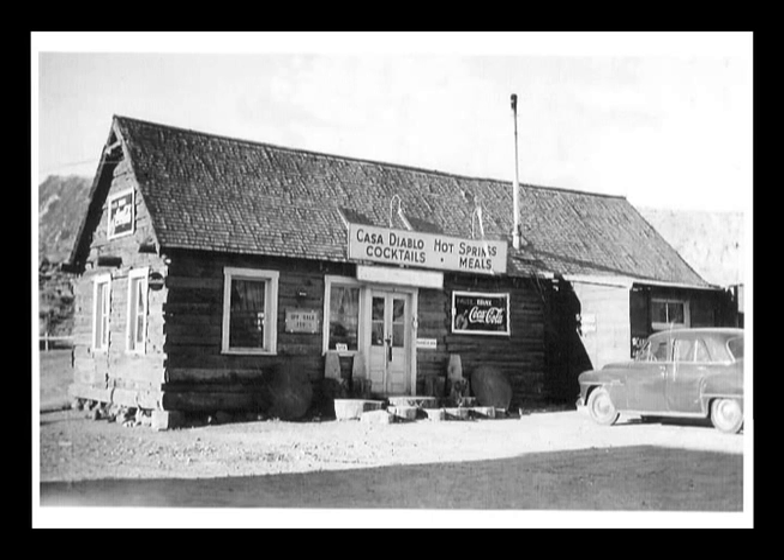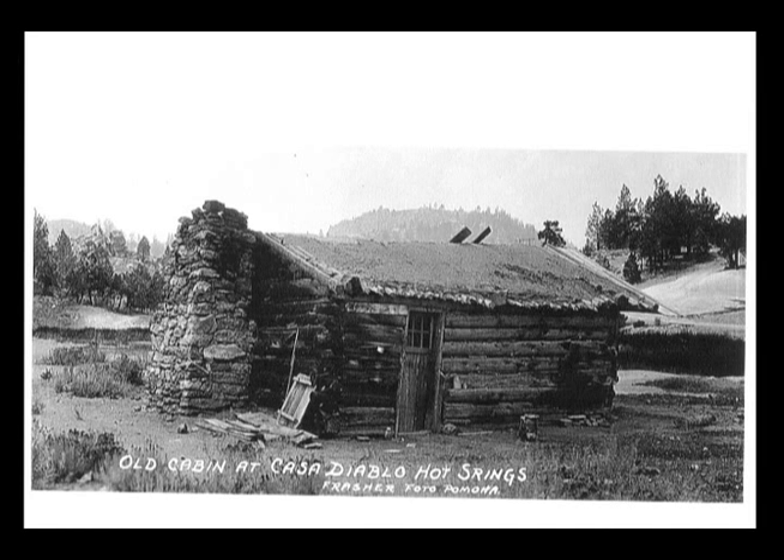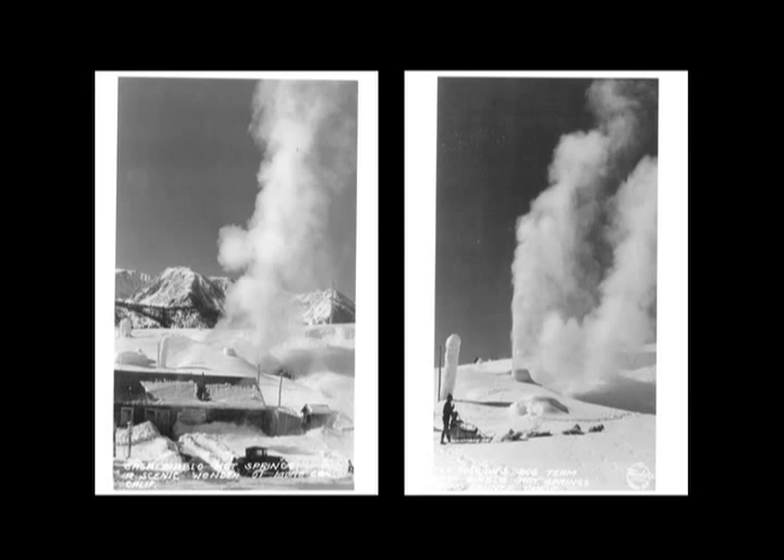In the early 1900s, Casa Diablo continued to gain popularity as a tourist attraction and resort where people would take a soak after a long day of fishing and recreation. Since then, geothermal has served the area in a number of different ways.